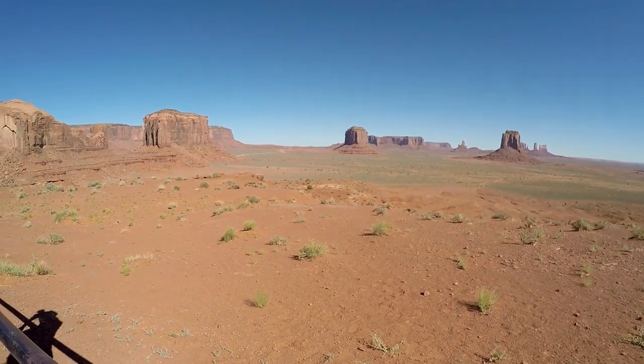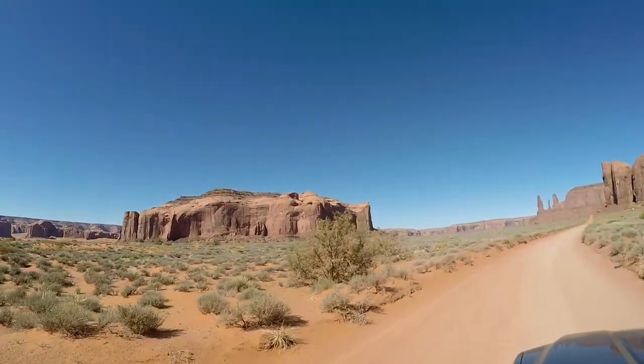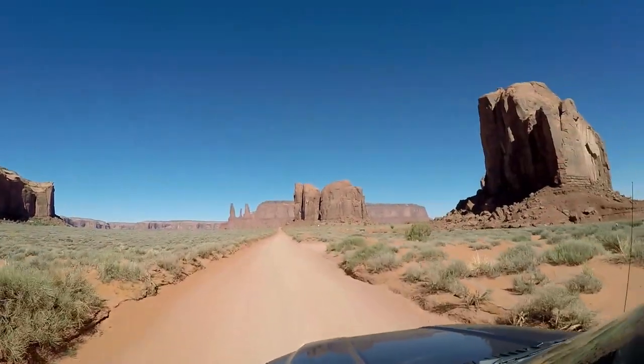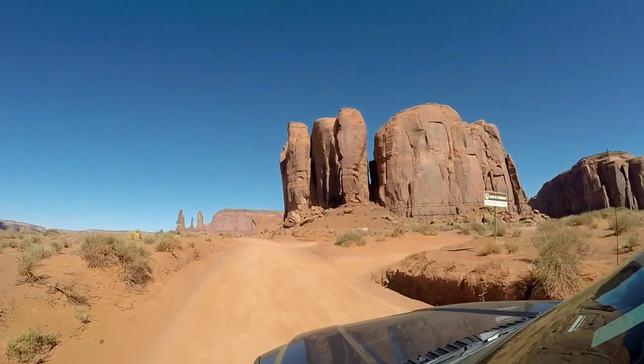We're here to help you experience and plan for beginner hiking adventures in our national and state parks. If you enjoy this video today, we have many other formats and content on our channel. We encourage you to look at our channel page to see what we have and subscribe if you want to watch more. Look for our other videos about Monument Valley.